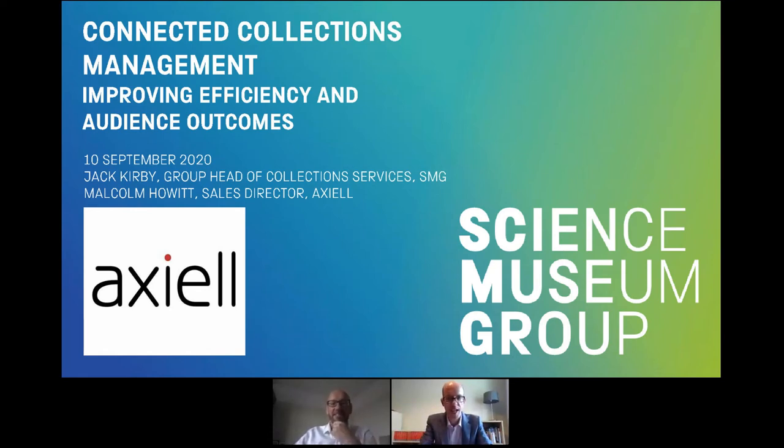Good afternoon everybody and thank you for coming to attend this session on Connected Collections Management, Improving Efficiency and Audience Outcomes. My name is Jack Kirby and I am Head of Collection Services for the English National Science Museum Group. And I'm Malcolm Howitt, I'm the Sales Director for Axial.